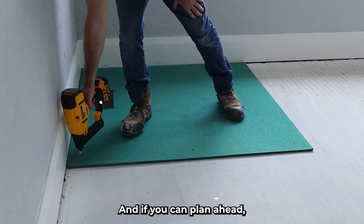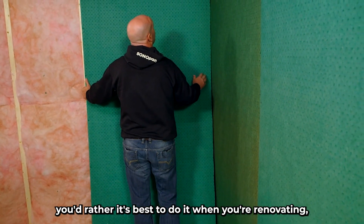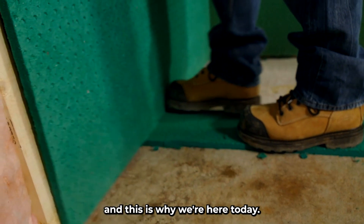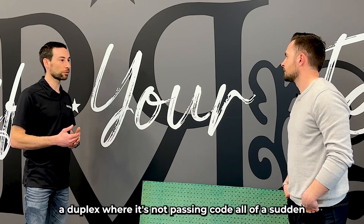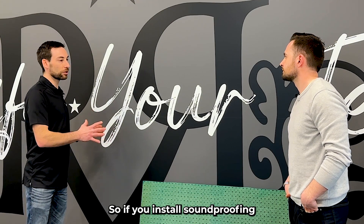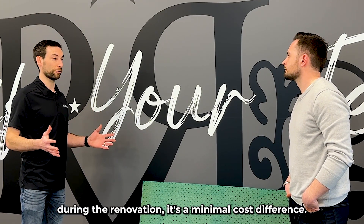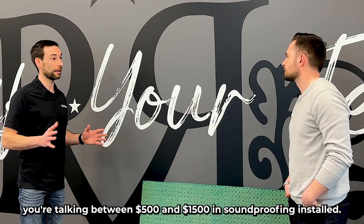If you can plan ahead, it's best to do it during renovation. A lot of people in retrospect say they have a tenant complaining about noise or a duplex that's not passing code all of a sudden because a tenant complained. If you install soundproofing during the renovation, it's a minimal cost difference.